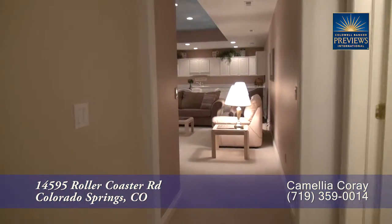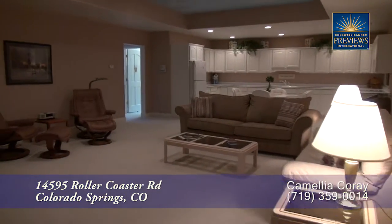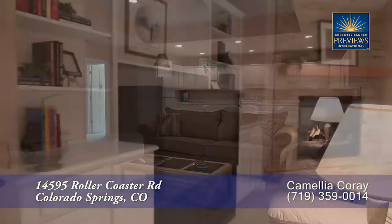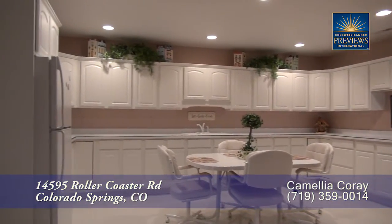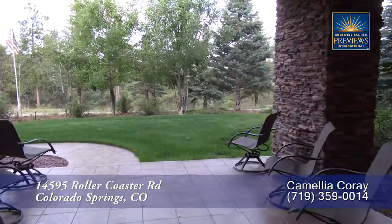On the lower level, much of this level has been reserved for a separate apartment with its own living room. This living room boasts a coffered ceiling, has its own gas fireplace, and is great for relaxing. It comes with its own separate full kitchen, and there's also a patio that takes you out to the backyard of this home as well.